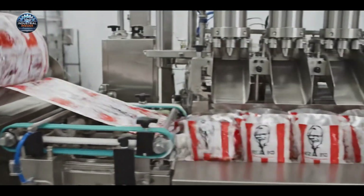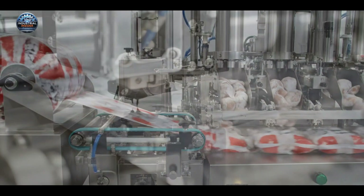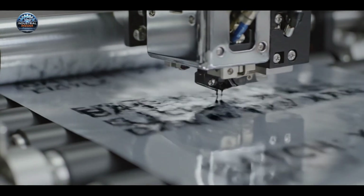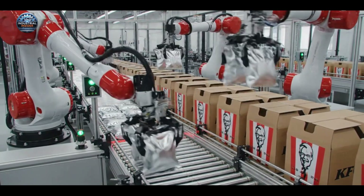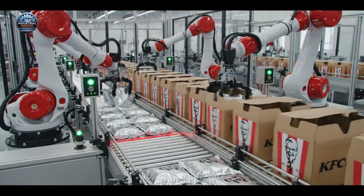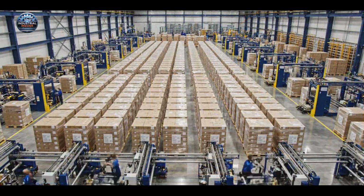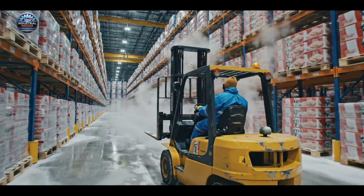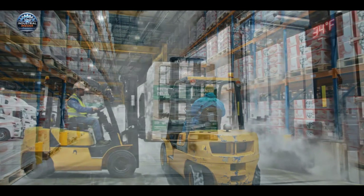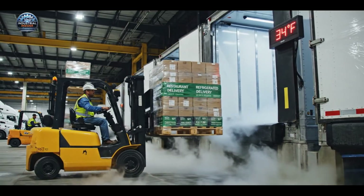Packaging is done under strict hygiene and labeling rules, ensuring the highest quality product every time. We utilize strict cold chain management, maintaining the set temperature from the loading dock all the way through delivery to the restaurants.